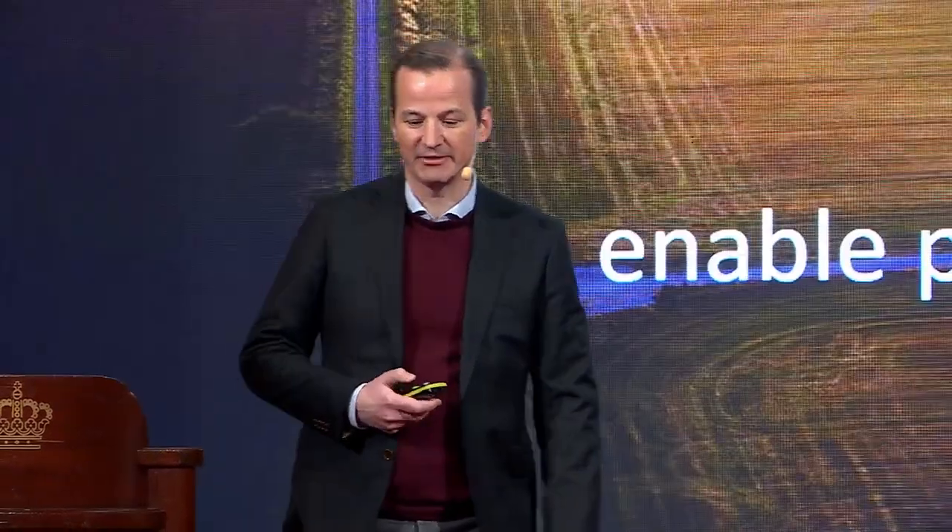Hi, good afternoon. My name is Nils Lyngen and I'm the CFO of Gormir Group. We enable predictive maintenance within substations.